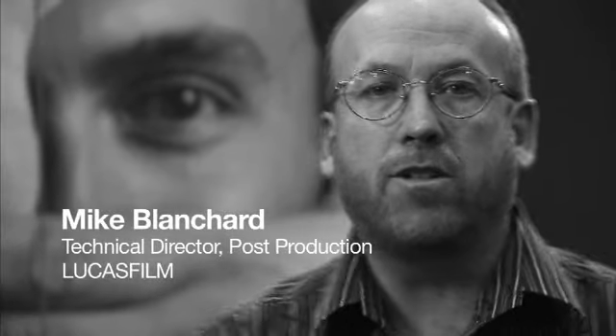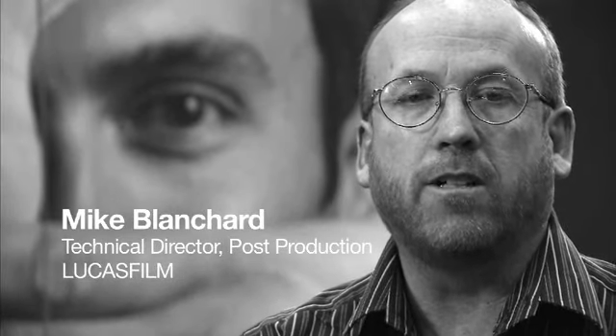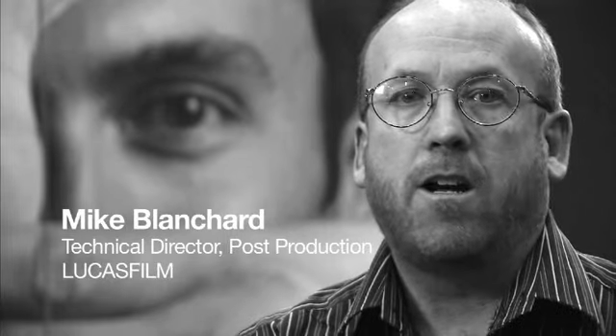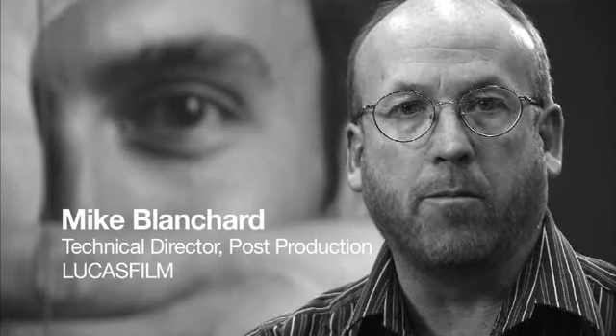My name is Mike Blanchard. I'm post-production supervisor for Lucasfilm. I've worked on all the Star Wars prequels and any other project that Rick and George are currently involved with. Right now we're doing a lot of work with TSLR production and we're working on a film called Red Tails.